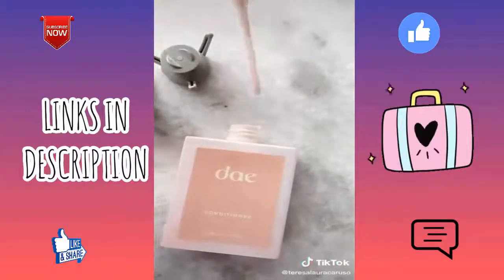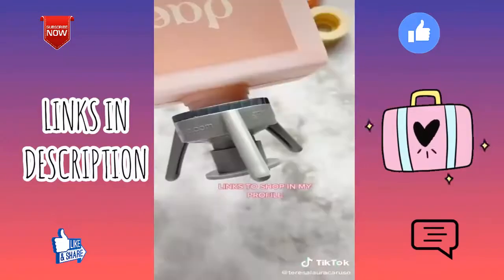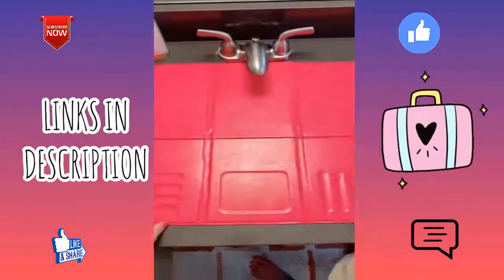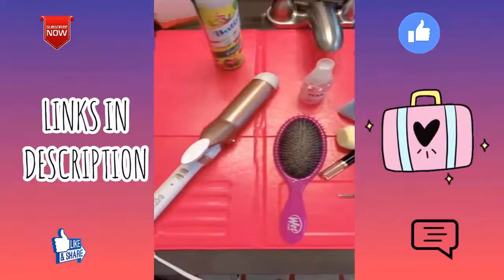This bottle emptying kit makes sure you get every single drop out of your products — replace the cap with a ring and stand from the kit, which lets you store the product upside down so all the liquid rushes to the bottom. And this mat that just unfolds and goes over your sink to instantly add additional counter space for your makeup, hair, and beauty products.